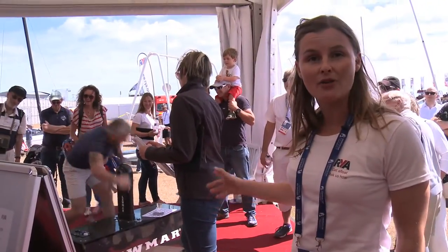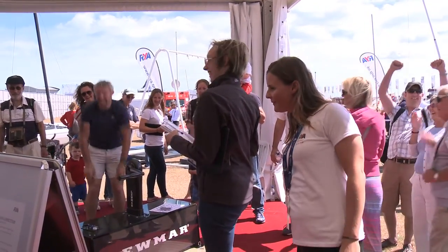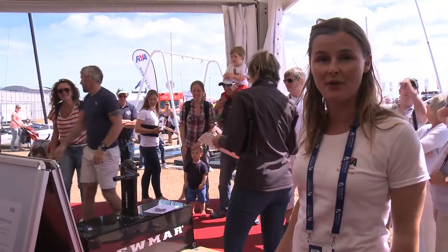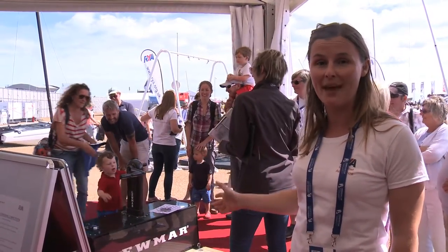Here we've got the Lumar Grinder. You can come down and enter our competition. The fastest time so far is 11 seconds and 34. The America's Cup guys do this in three seconds, so if you can beat them, you're doing well.